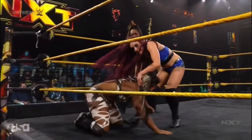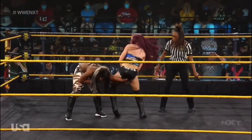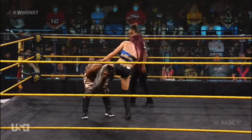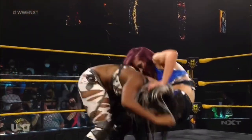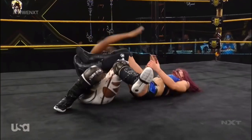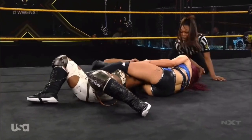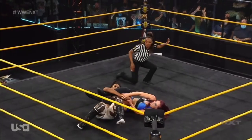Kaylee Ray now has a bullseye on Ember Moon. She is focusing on the left shoulder, the left arm, and is going to work, now looking for another submission. Look at Kaylee Ray — joint manipulation, bending back the fingers — and look at Ember Moon now rolling through, and a nice submission locked in right now by Kaylee Ray. Cross arm breaker!